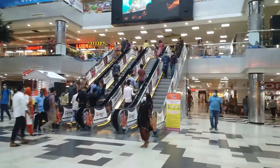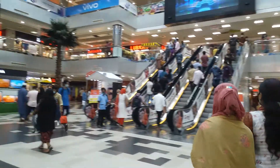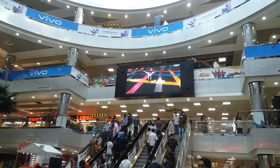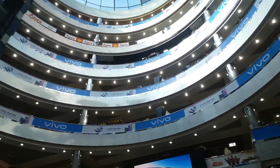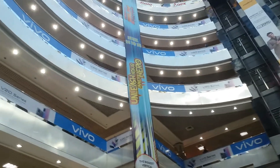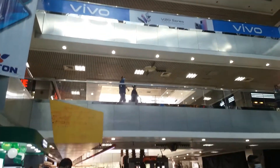Hello everyone, welcome to Bashundhara City Mall. This is Bashundhara City Marketing, here coming in.